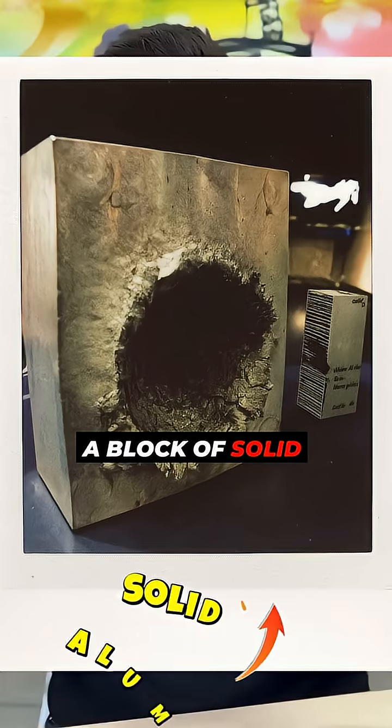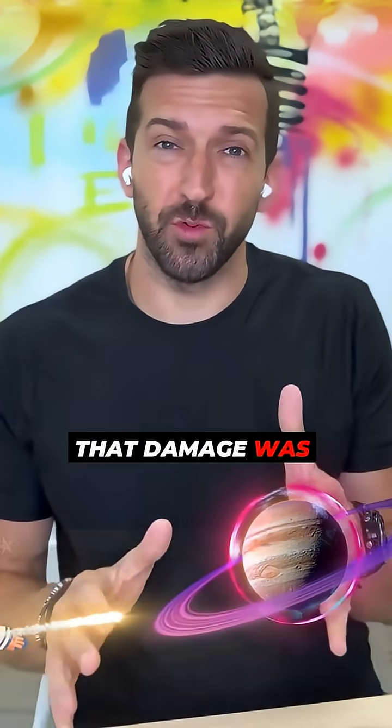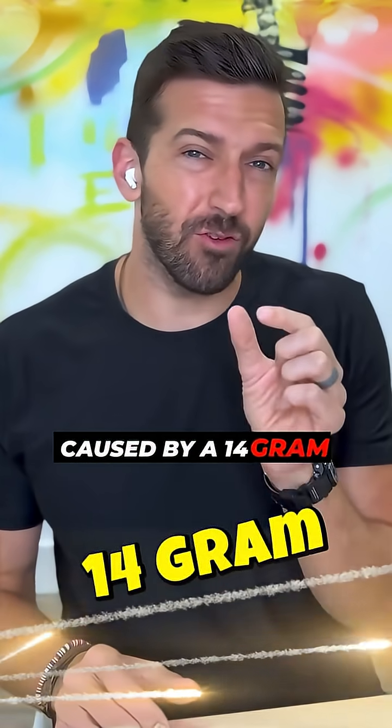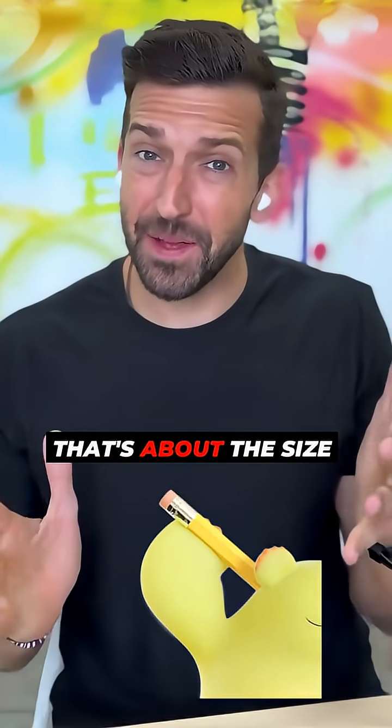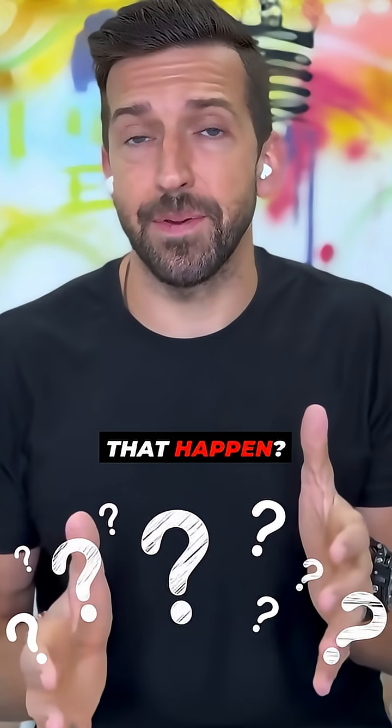You're looking here at a block of solid aluminum that had something do some major damage. That damage was caused by a 14 gram piece of plastic — about the size of a pencil eraser or a cap on a marker. So how the heck did that happen?